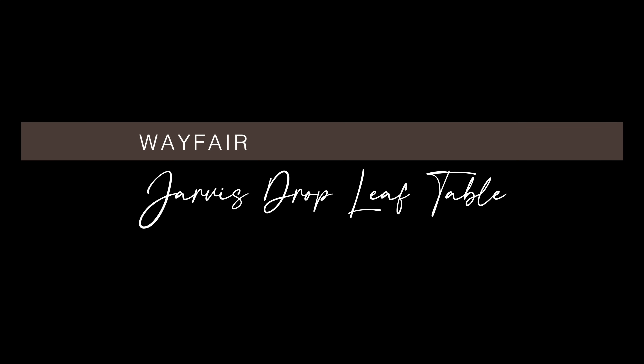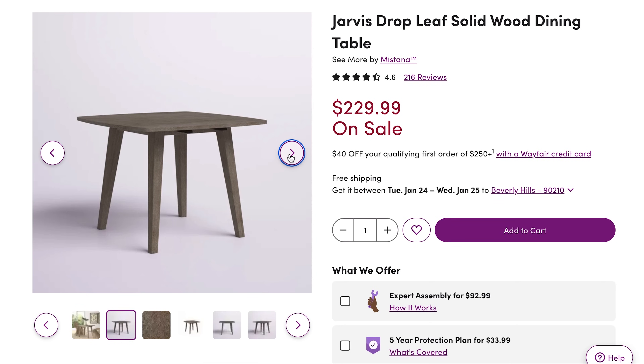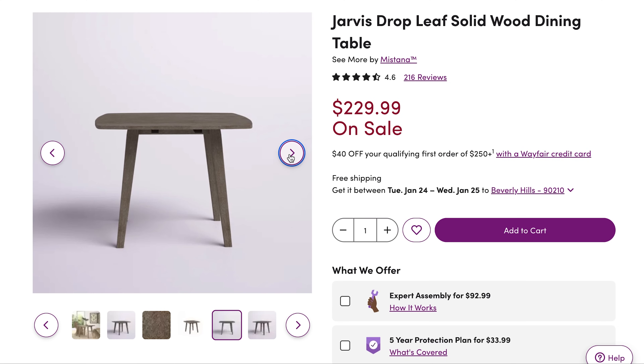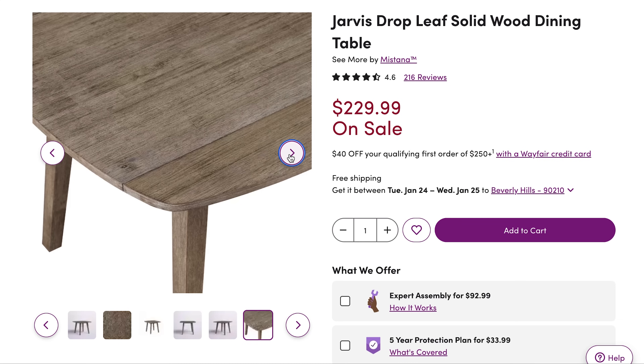Let's move on to some smaller square counterparts — the Wayfair Jarvis Drop Leaf Solid Wood Dining Table. It's crafted from solid rubber wood in a barn wood wire brush finish. I know you hear 'barn' and you're automatically thinking modern farmhouse, but if you pair it with a simple, elegant, upholstered dining chair, it has vintage appeal. It also features rounded corners and you can expand the tabletop from comfortably accommodating two to four people seated.